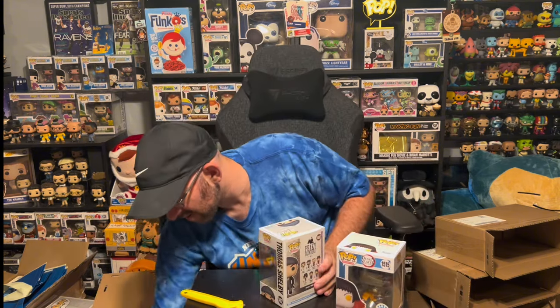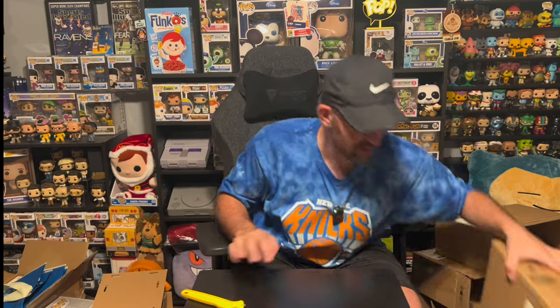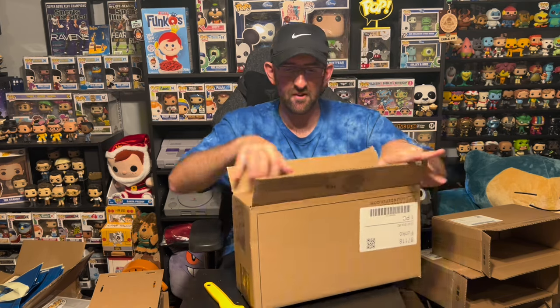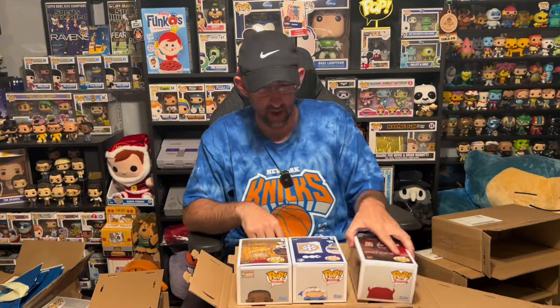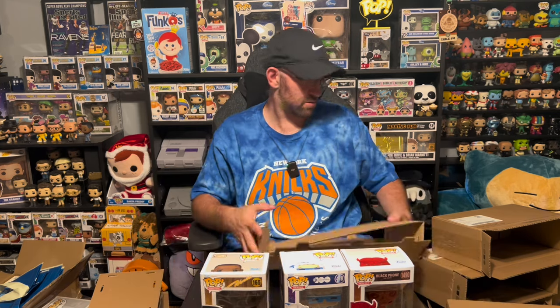We are down to our last and final box. I don't like our chances of a grail hit, but again for $20 can't really complain — it's like $6 a pop, what could you really expect? We got another double in here from something we got earlier. We got the Grabber Funko Shop Exclusive, another Captain Cold Funko Shop Exclusive — and honestly if I was going to get a double, that's one I'd want. And the Wilt Chamberlain Funko Shop Exclusive. Overall, we didn't hit anything big or crazy.